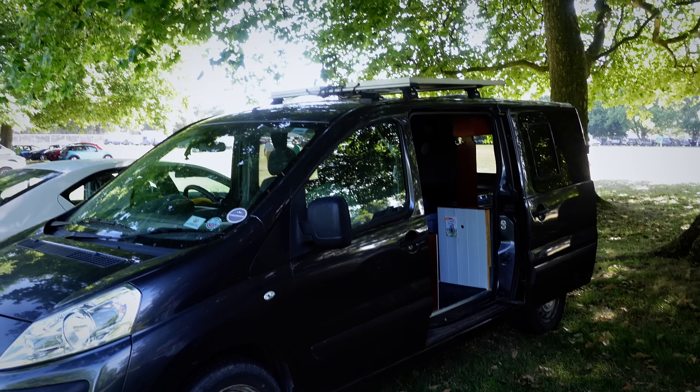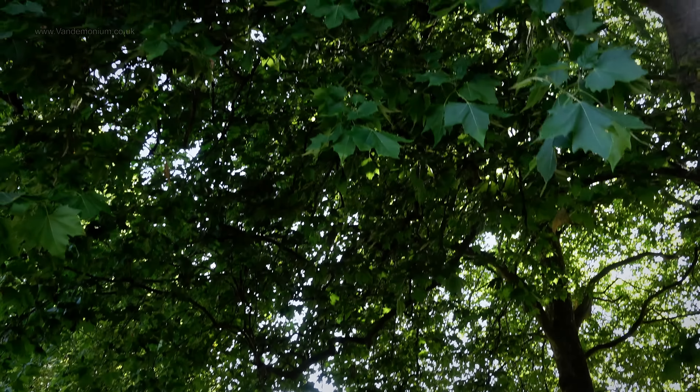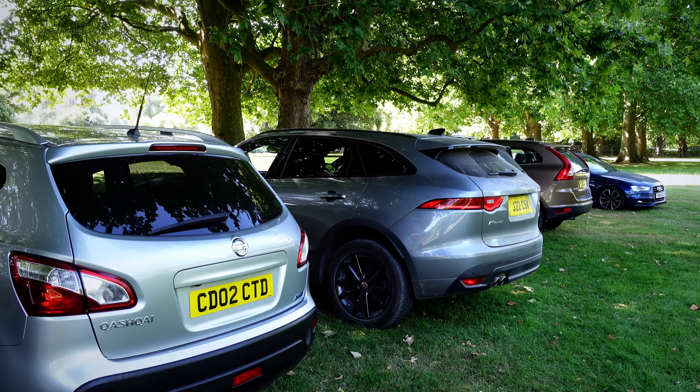It's due to be exceedingly hot today, so notwithstanding no solar I've parked under a tree, as have many other wise people.